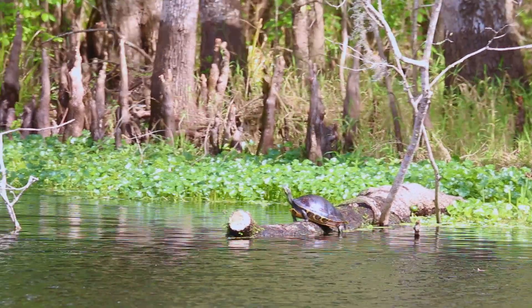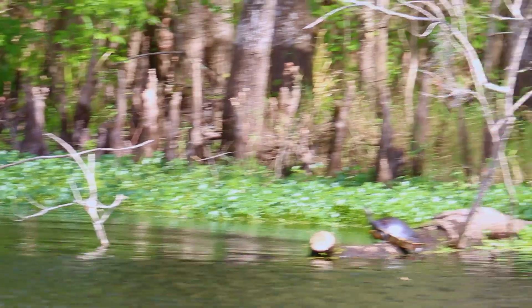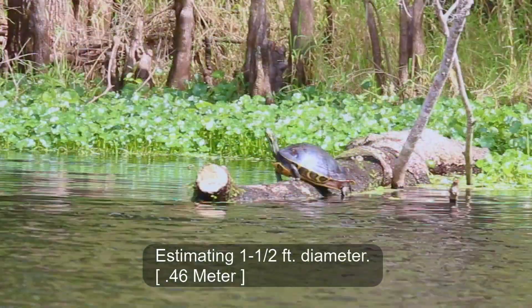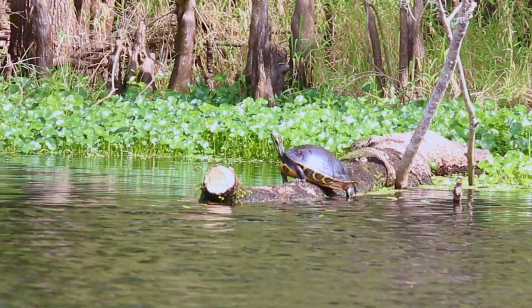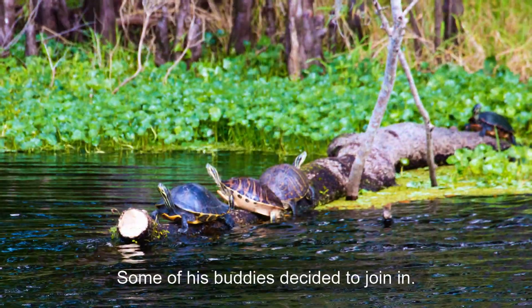Look at this guy. That's the biggest turtle in these parts. He's huge. I don't fear the gator anymore — I fear the turtles. I've never seen one this big in this part of Florida.